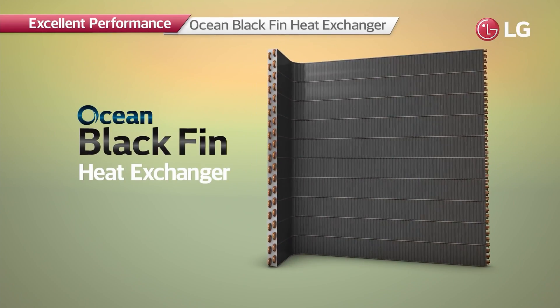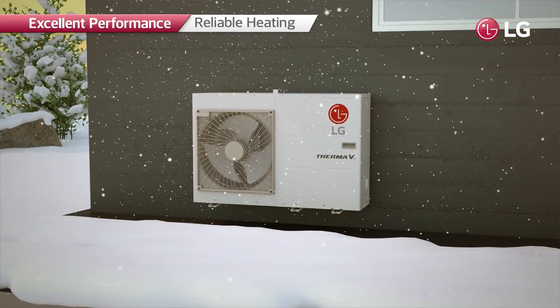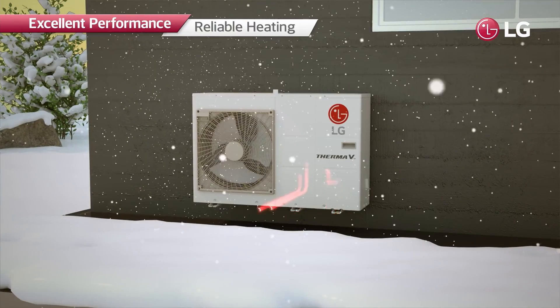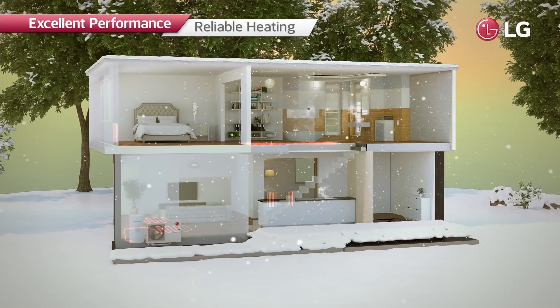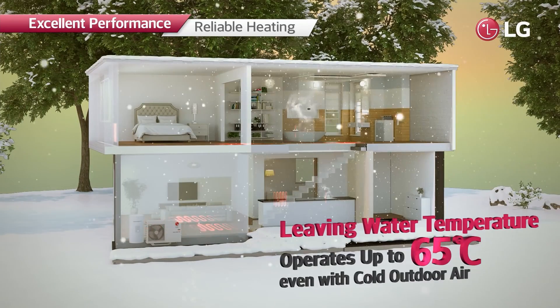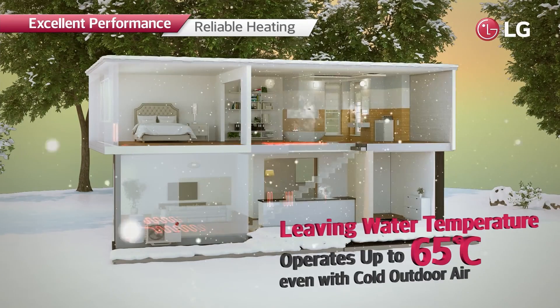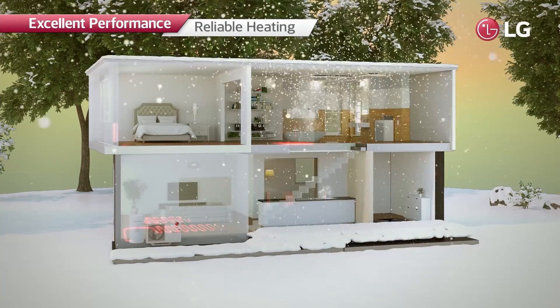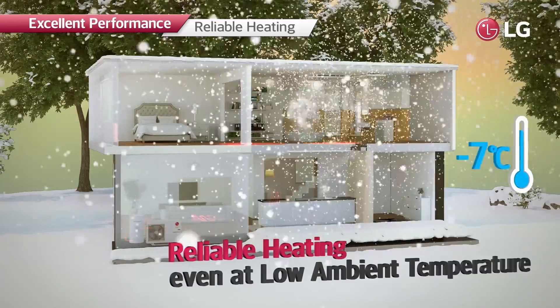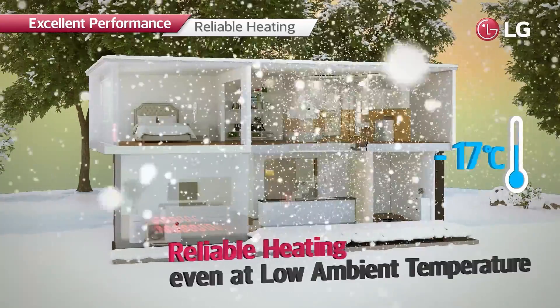The heat exchanger of the R32 Monoblock is equipped with the Ocean Black Fin, with its high corrosion resistance, extending the product lifespan. With these industry-leading technologies, the R32 Monoblock can produce a leaving water temperature of up to 65°C even with cold outdoor air, and can operate at ambient temperatures as low as -25°C.